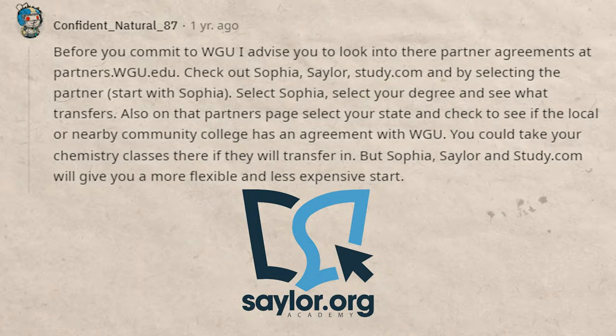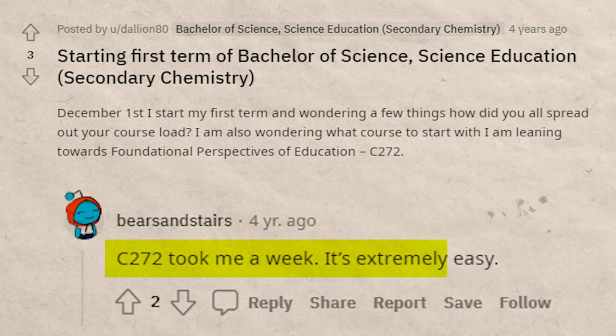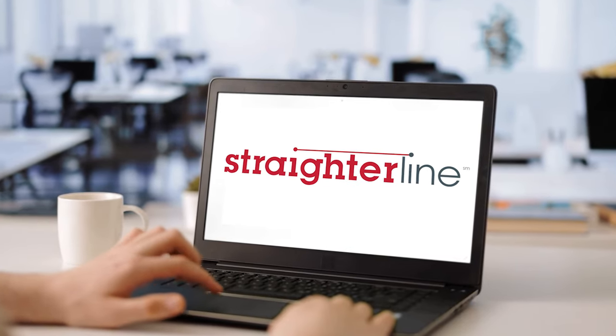If you look on the WGU subreddit, there's lots of people sharing advice and anecdotal experience. One person recommends also checking out sailor.com for this particular degree. Another shares a guide on how to test out of 52 of the 129 credits before even enrolling at WGU. Make sure you also leverage my cheat sheet, which matches up all the classes at study.com, Sophia, and StraighterLine with the classes you have to take at WGU.